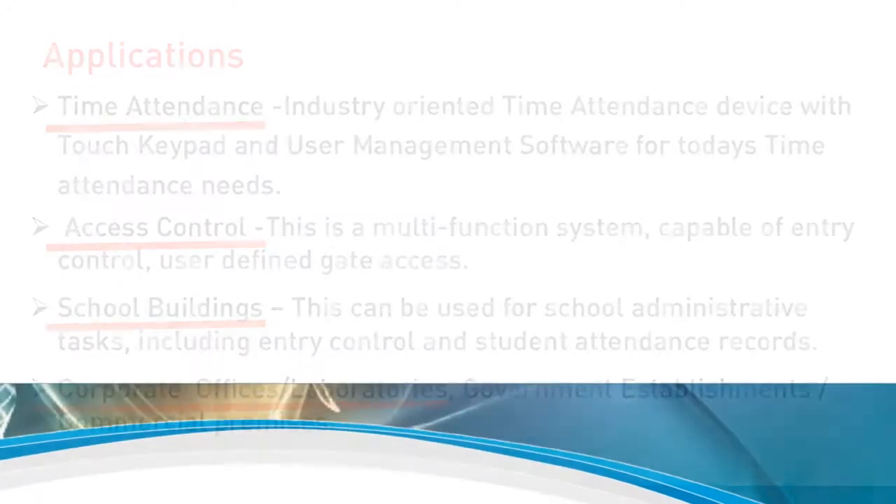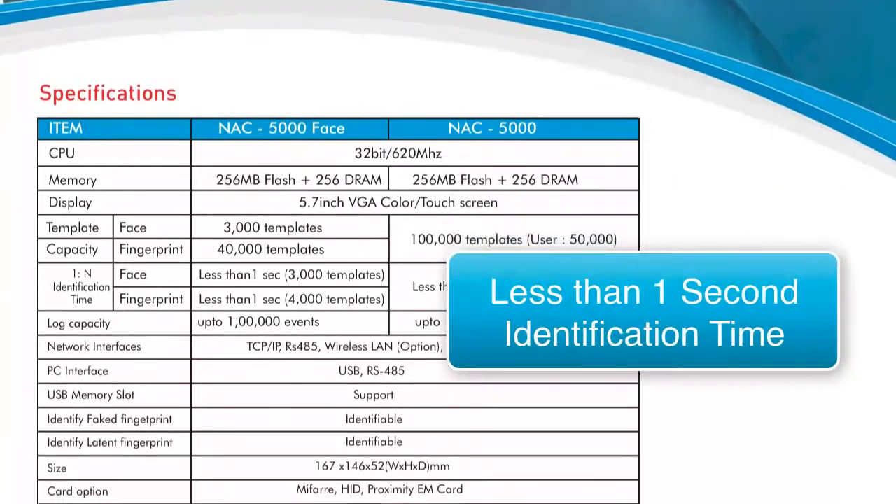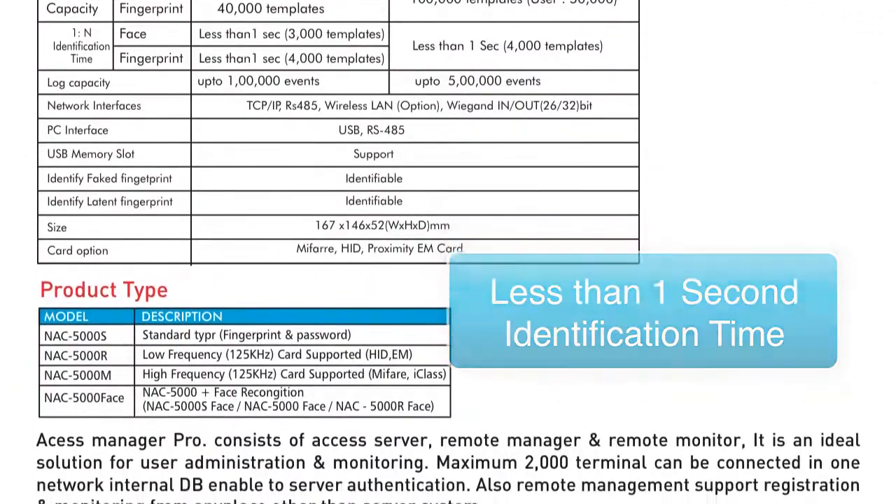The NAC 5000's specifications are state-of-the-art and include an identification time of less than one second, with multiple models available to support your specific needs.